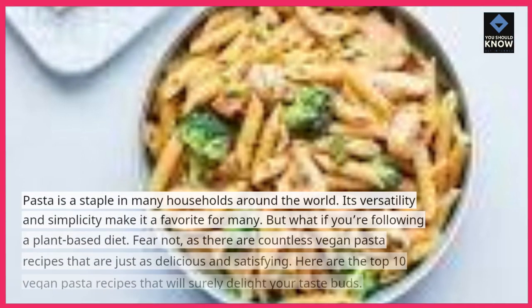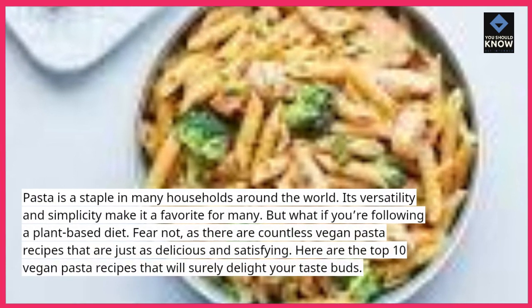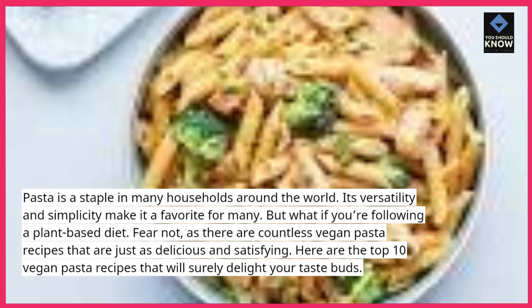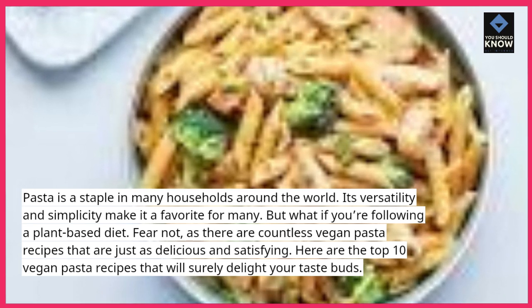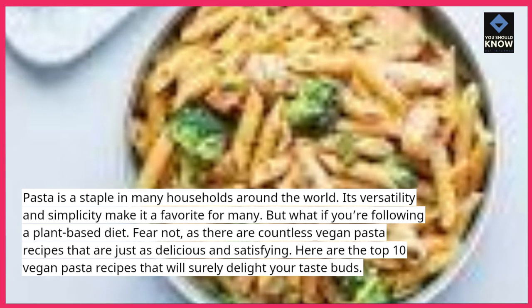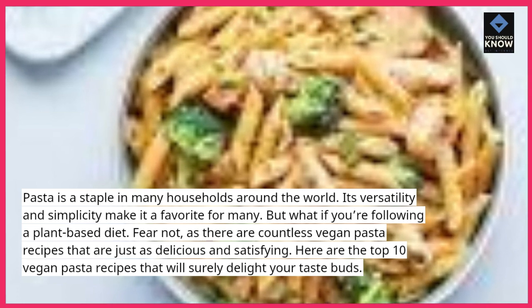Pasta is a staple in many households around the world. Its versatility and simplicity make it a favorite for many. But what if you're following a plant-based diet? Fear not, as there are countless vegan pasta recipes that are just as delicious and satisfying. Here are the top 10 vegan pasta recipes that will surely delight your taste buds.